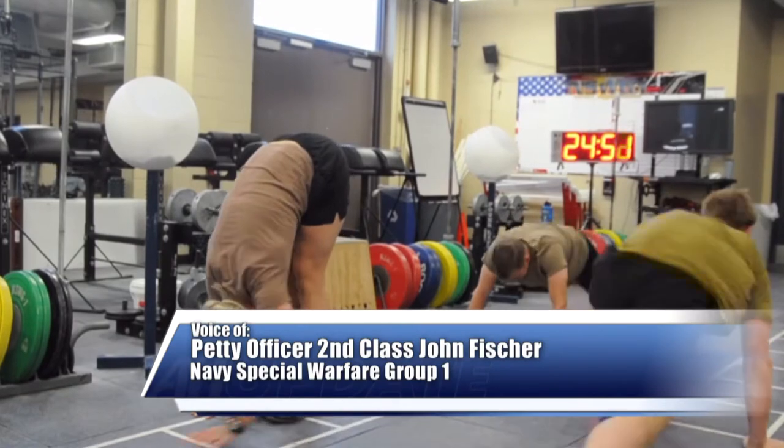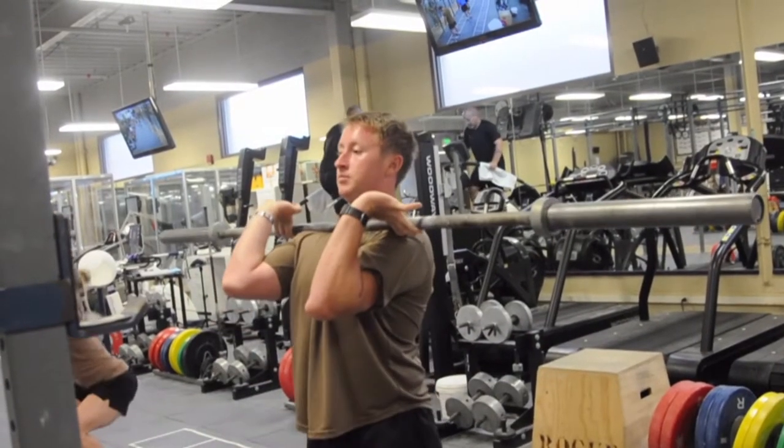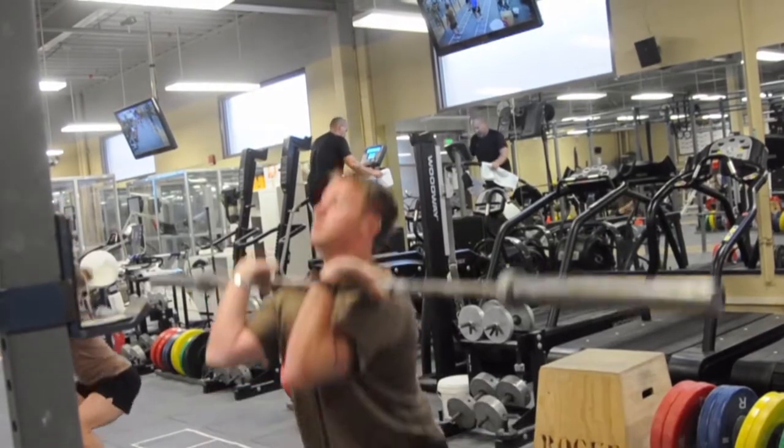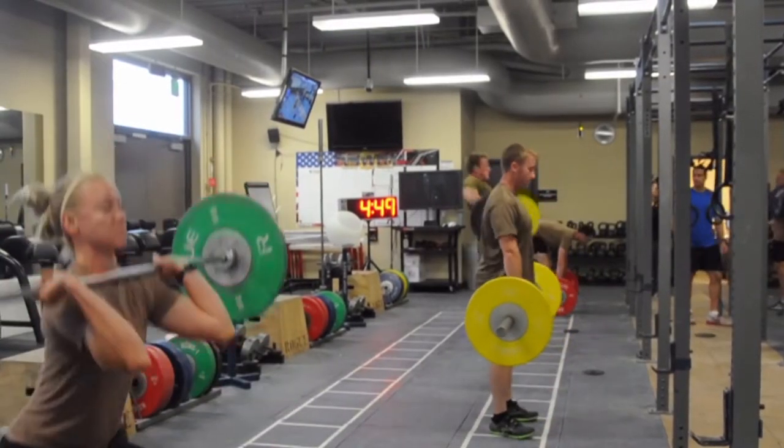Sailors attached to Naval Special Warfare Group One face unique physical challenges during training and while deployed. To meet the demands of their duties, the Tactical Athletes Strength and Conditioning Program is designed to prepare them for these challenges.